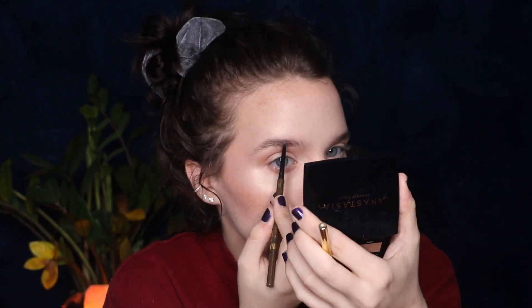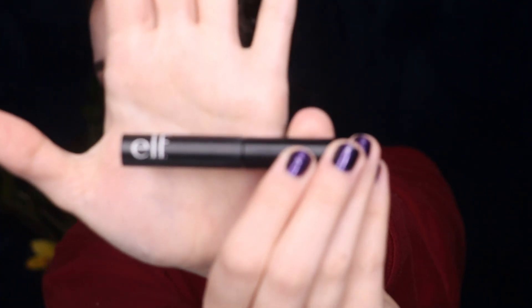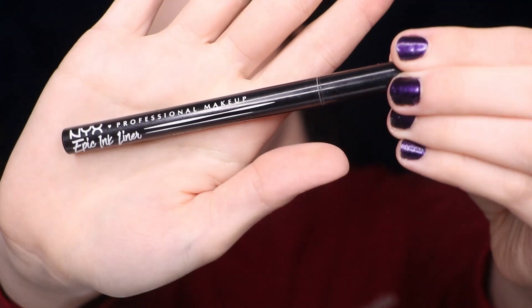Then taking that Stila eyebrow pencil and just going to do my brows real quick. Then taking my ELF Wow Brow to set my brows — I love this stuff. It fills them in further but also really makes your hairs stand out.